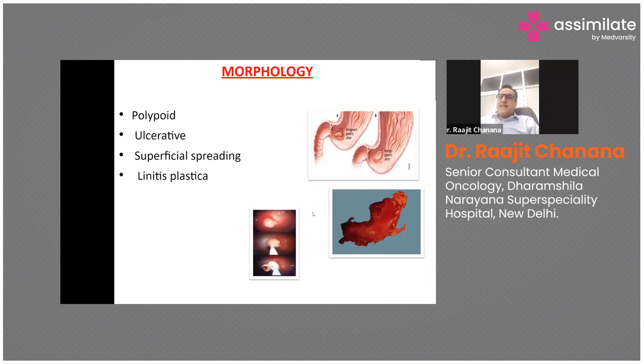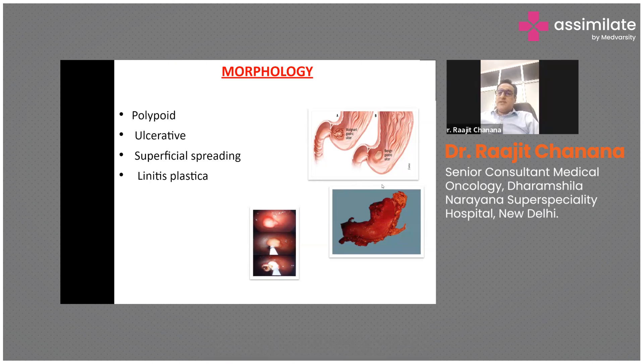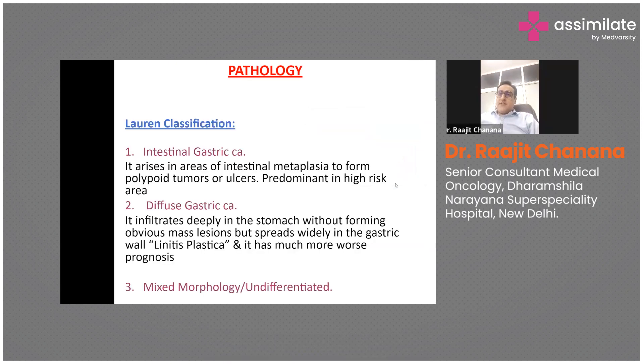Morphologically, these tumors can present as polypoid growth bulging out from the mucosa, or as ulceration. It can be superficial spreading, or it can be linitis plastica, which is a spreading tumor involving almost the entire stomach. There are various classifications used for gastric cancer.